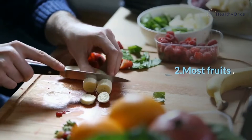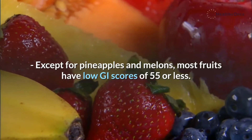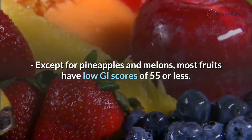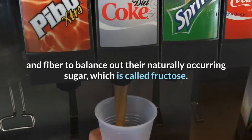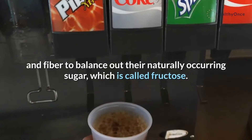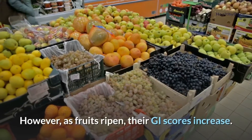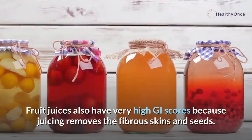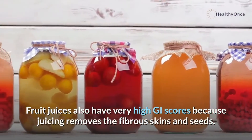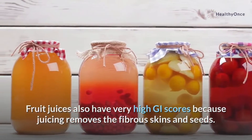2. Most fruits. Except for pineapples and melons, most fruits have low GI scores of 55 or less. This is because most fruits contain lots of water and fiber to balance out their naturally occurring sugar, which is called fructose. However, as fruits ripen, their GI scores increase. Fruit juices also have very high GI scores because juicing removes the fibrous skins and seeds.